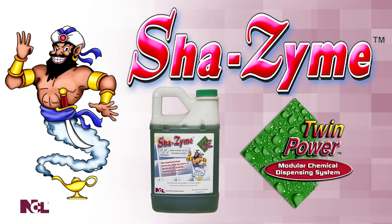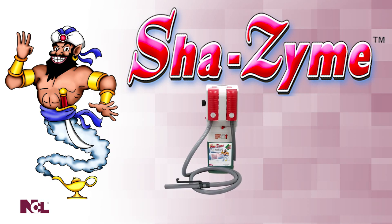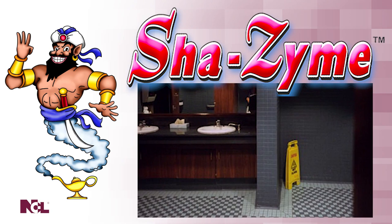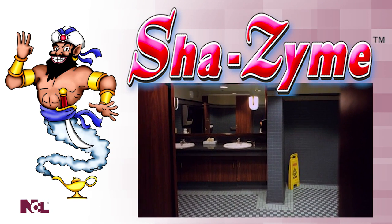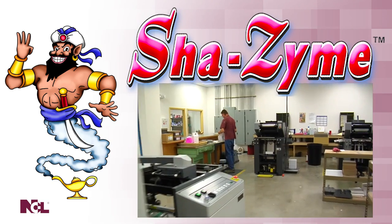And now, NCL introduces Shazam for the Twin Power Modular Chemical Dilution System. Whether you are filling a spray bottle or a mop bucket, always get the perfect dilution ratio with Twin Power Shazam. No matter if you prefer dilution manually, with the Ready-Set-Clean or with the Twin Power System, you will be amazed with how Shazam works on your floors.